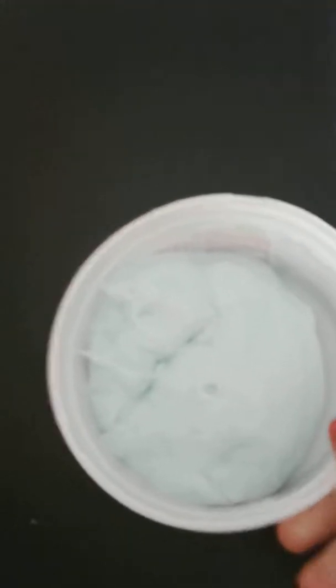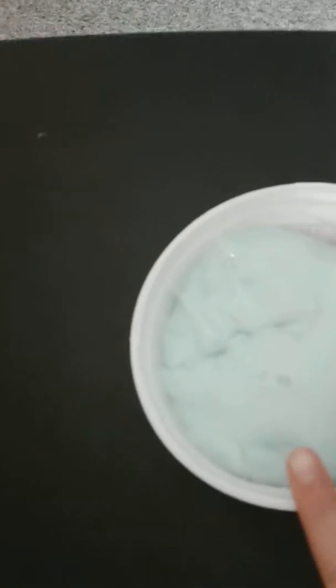Pet peeve one: when they make their slime look bigger than it is. Pet peeve two: when they click the slime instead of popping it. Pet peeve three: when they make a giant bubble and don't pop it or destroy it.